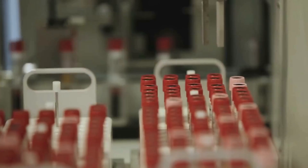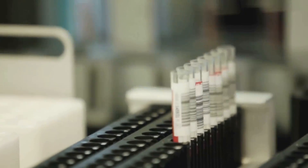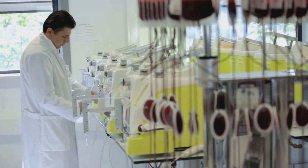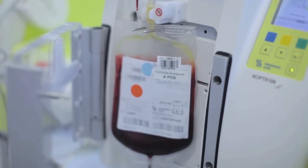The ferritin test measures your body's level of stored iron, which is needed to build new red blood cells to replace those lost during the donation process. The regular hemoglobin test will be performed to make sure those levels fall within a normal range, and then an additional sample of blood will be sent to the lab for the ferritin test.